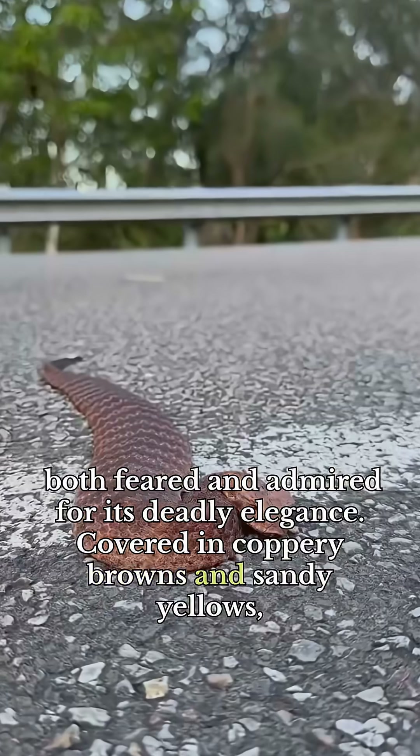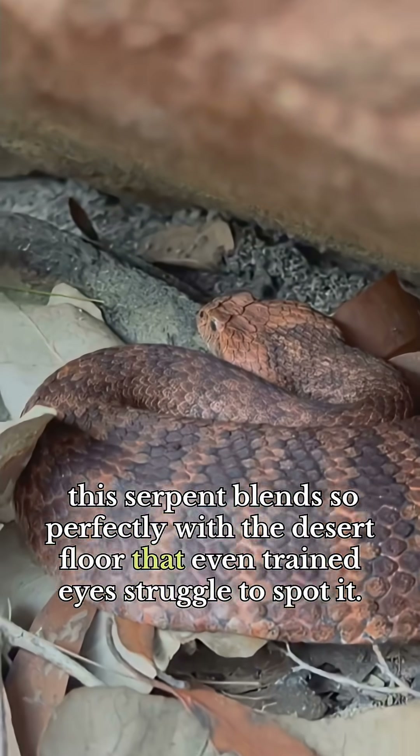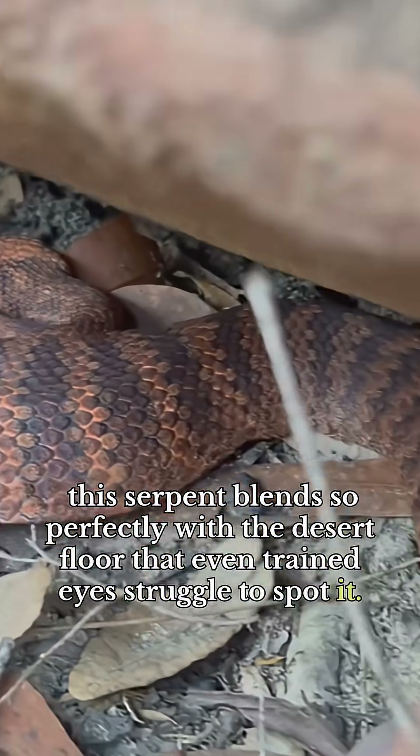Covered in coppery browns and sandy yellows, this serpent blends so perfectly with the desert floor that even trained eyes struggle to spot it.